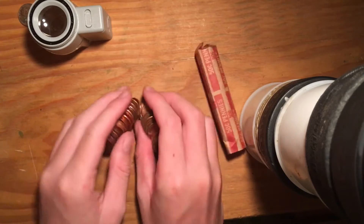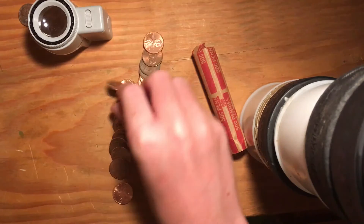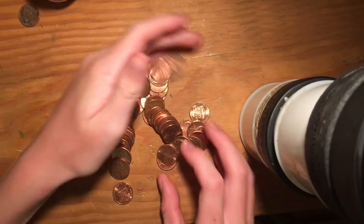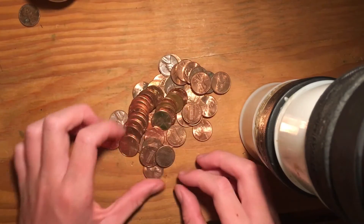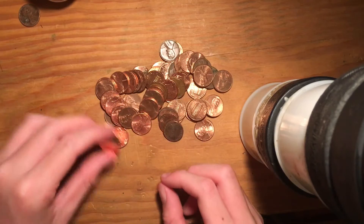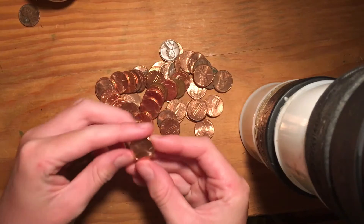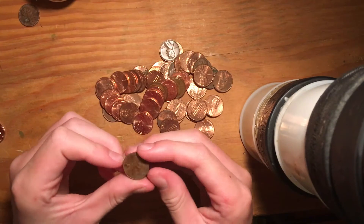Dropped a few. Let's just start looking through. These are customer-wrapped rolls. Okay, 2006. After this I'm going to look for errors, but not currently. 2015, 2014, 1980. I hope I found a 2009.